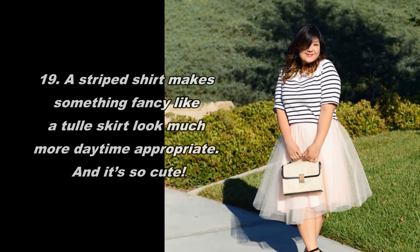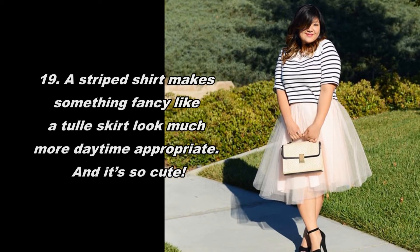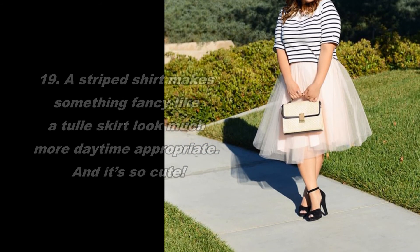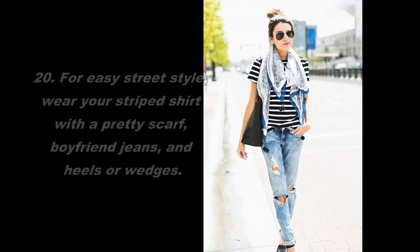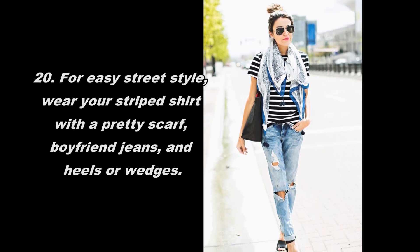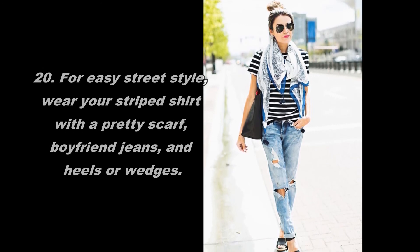A striped shirt makes something fancy like a tall skirt look much more daytime appropriate — and it's so cute. For easy street style, wear your striped shirt with a pretty scarf, boyfriend jeans, and heels or wedges.